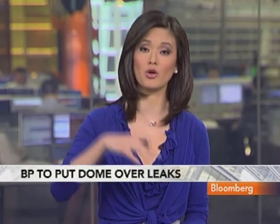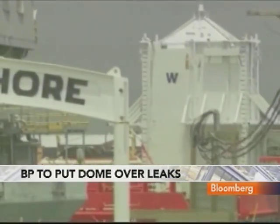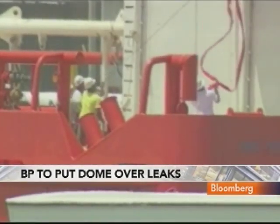Let's turn our attention right now to the Gulf of Mexico. BP is planning today to lower a containment dome to trap oil leaking from the well 5,000 feet below the water's surface. The 40-foot high structure, as you can see it there, would contain the two remaining leaks.